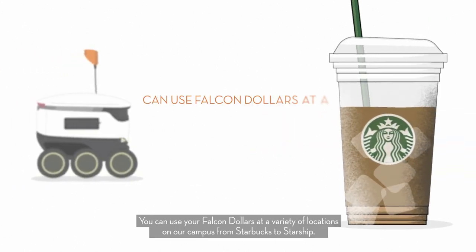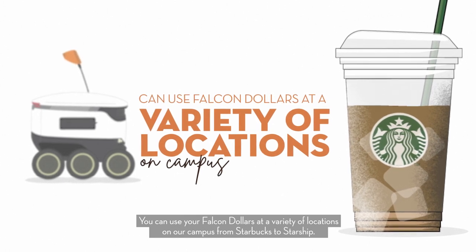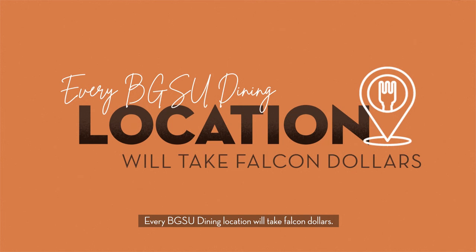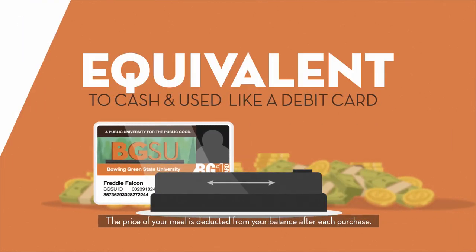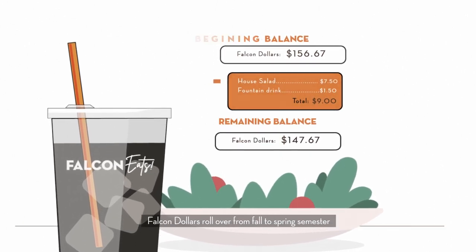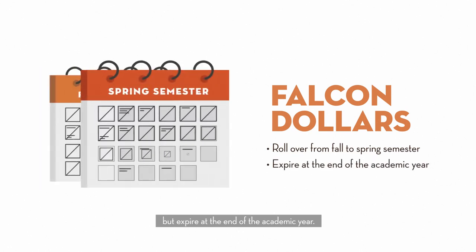You can use your falcon dollars at a variety of locations on campus, from Starbucks to Starship. Every BGSU dining location will take falcon dollars. They are the equivalent of cash and used much like a debit card — the price of your meal is deducted from your balance after each purchase. Falcon dollars roll over from fall to spring semester but expire at the end of the academic year.